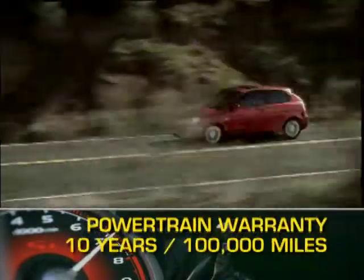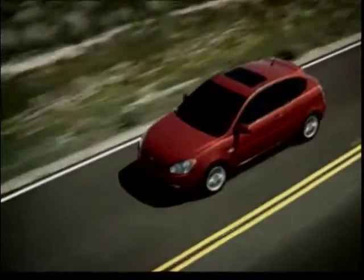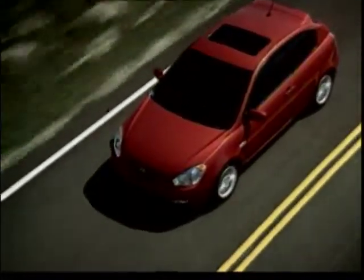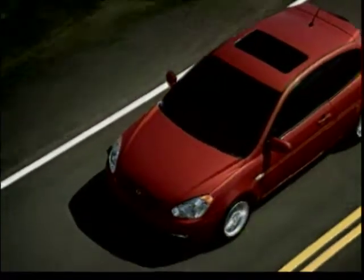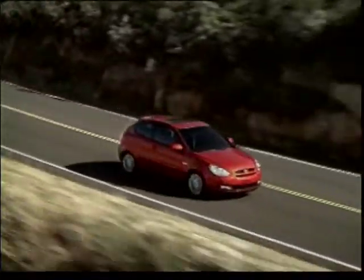The Accent is backed by Hyundai's generous 10-year, 100,000-mile powertrain warranty. Whether it's for the sub-$10,000 base price, the performance equipment of the SE trim, or the impressive warranty, the Hyundai Accent makes for an attractive entry in the compact car market.